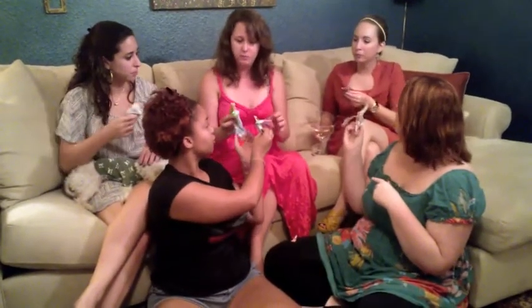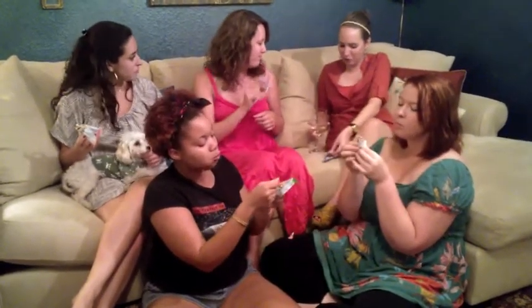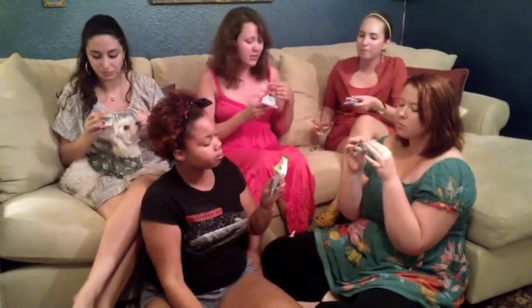We'll switch. Apple is really good. I haven't had coconut. I'll get the peach. The coconut is amazing. Do you want to trade? The coconut's really good.